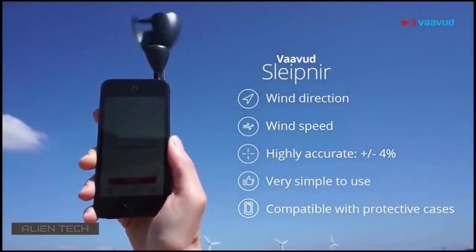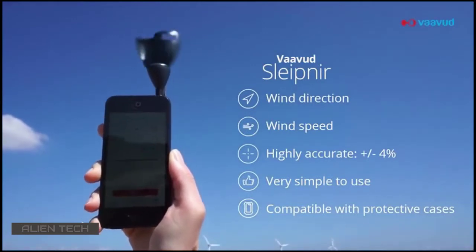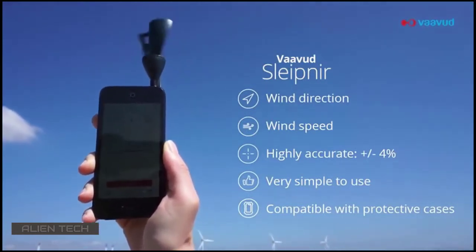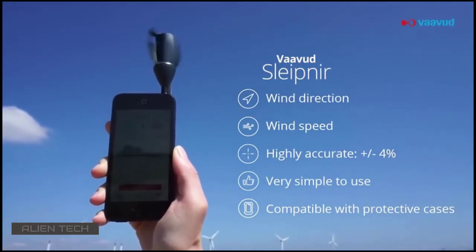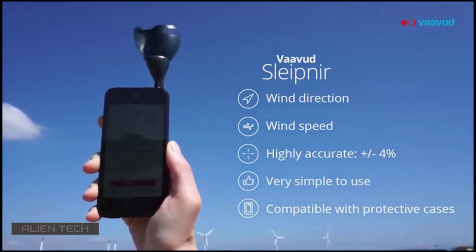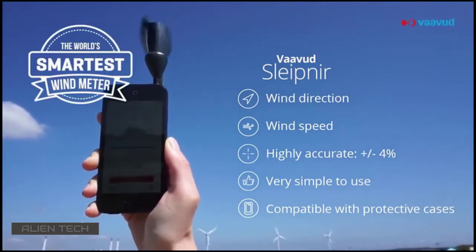The Vavud Sleipner Wind Meter enables everyone with a smartphone to measure and share the two most vital environmental parameters for sailors: wind speed and wind direction. The ability to measure wind direction is a feature that no one else offers — that's why it's called the world's smartest wind meter.